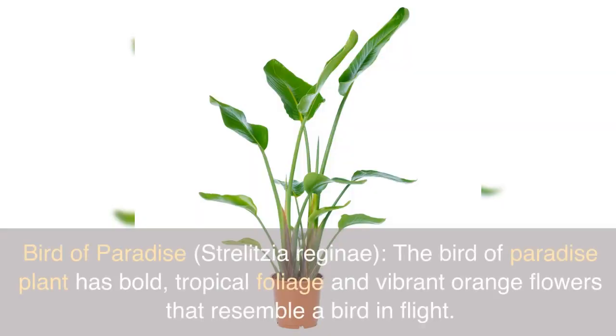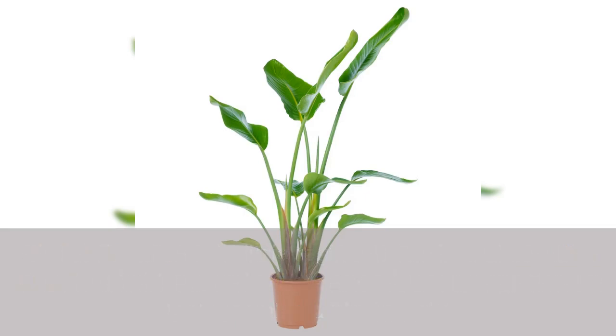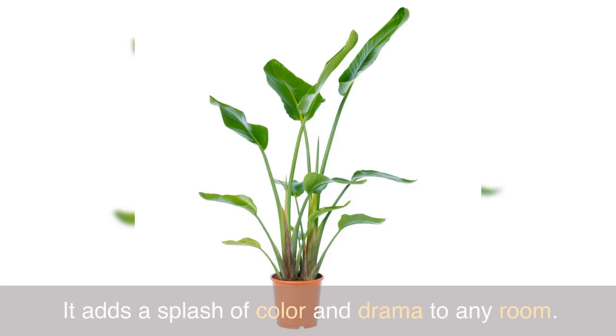Bird of Paradise, Strelitzia Reginae. The Bird of Paradise plant has bold, tropical foliage and vibrant orange flowers that resemble a bird in flight. It adds a splash of color and drama to any room.